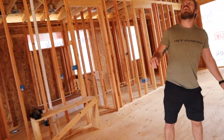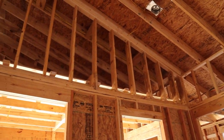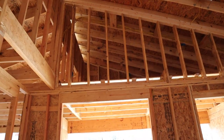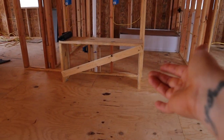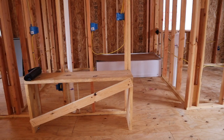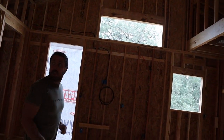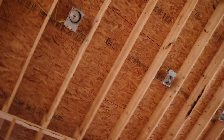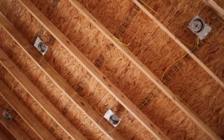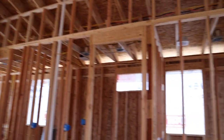We're keeping one plug here — just one plug, deal with it. Electric is done. There's going to be a light up there. And they put outlets up here because that's where the AC is going to go — the inside unit where you put the filter. All ten lights are in and they made us a bench right there.